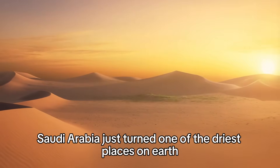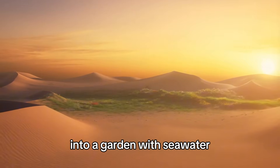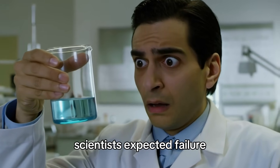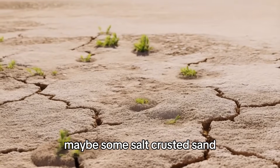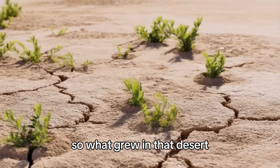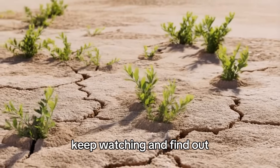Saudi Arabia just turned one of the driest places on earth into a garden — with seawater. Scientists expected failure. Maybe some salt-crusted sand. Definitely not what actually happened. So what grew in that desert? Keep watching and find out.